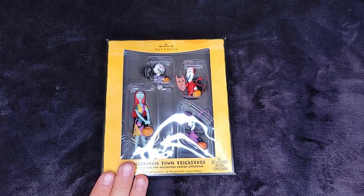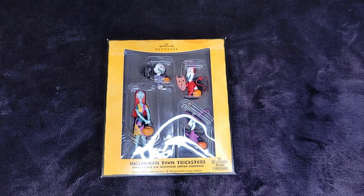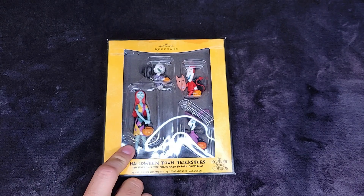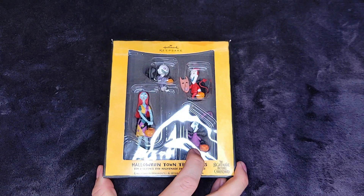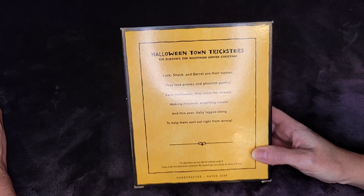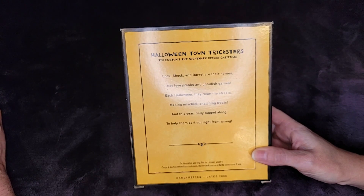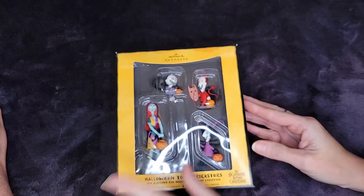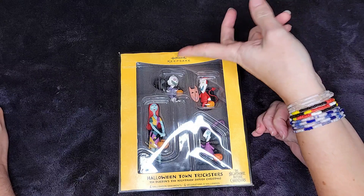I really wish they would have kept the packaging style the same. On the back it reads: Lock, Shock, and Barrel are their names — they love pranks and foolish games. Each Halloween they roam the streets making mischief, snatching treats. This year Sally tagged along to help them sort out right from wrong.